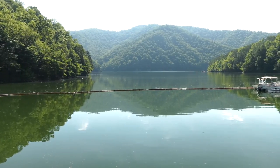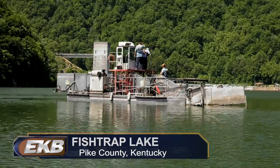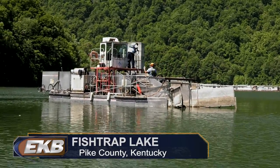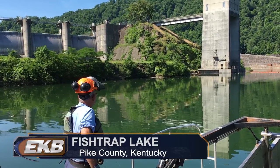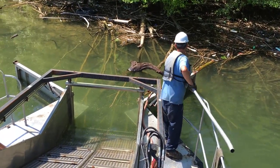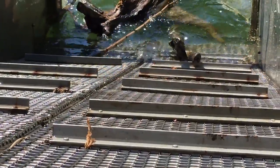Since 1999, boaters on Fishtrap Lake in Pike County have seen this boat on the water every summer. Today was the first day the THV, or Trash Hunter vessel, made its way up the lake, and EKB News went along for the ride. It's a slow process, but the vessel makes its way along the lake, essentially scooping up material on the surface.